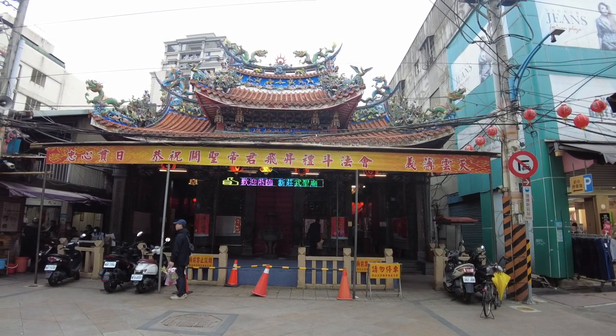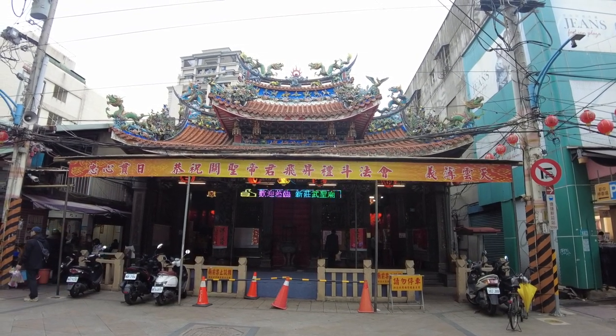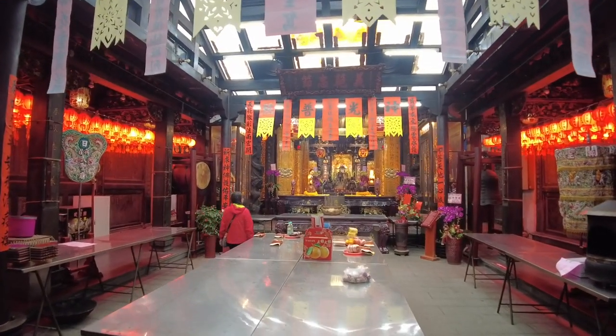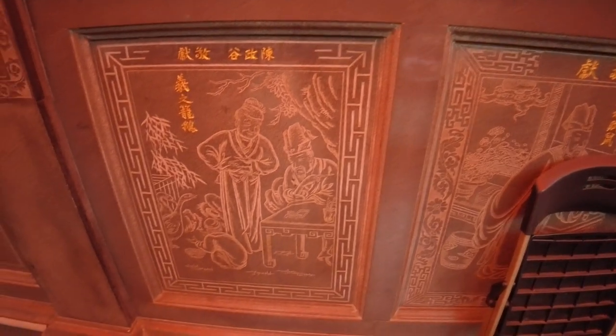The temple we're looking at now is called Xinchuang Temple and it was built in the 1700s for Emperor Guan. It's one of the earliest temples in all of Northern Taiwan. I'm going to have a look inside but with all temple buildings I'm going to keep my talking to a minimum because I am very loud. The detail on it is fantastic - you can see it's all carved on the walls and everything.